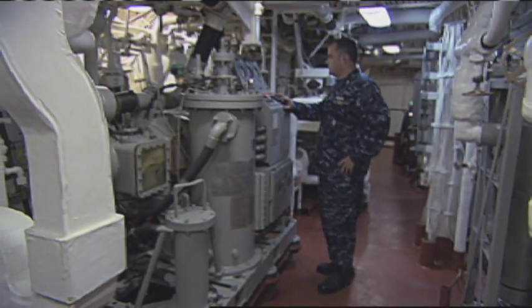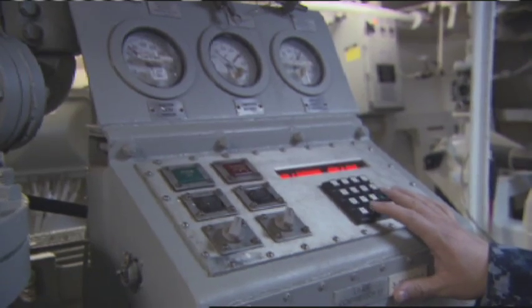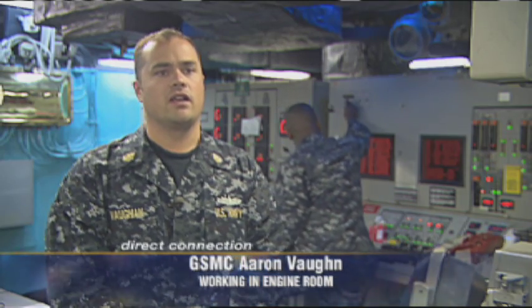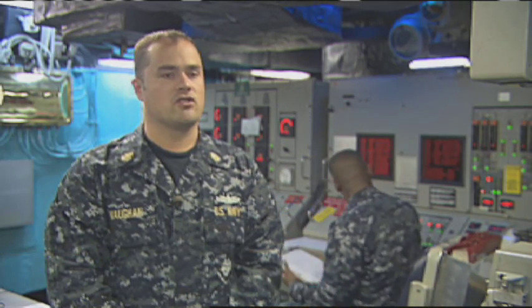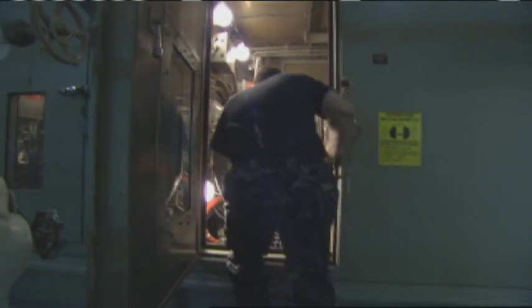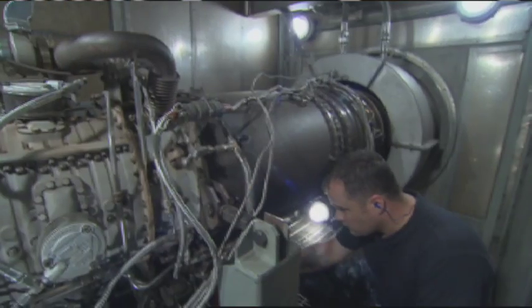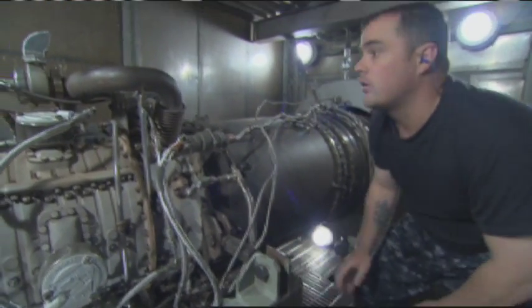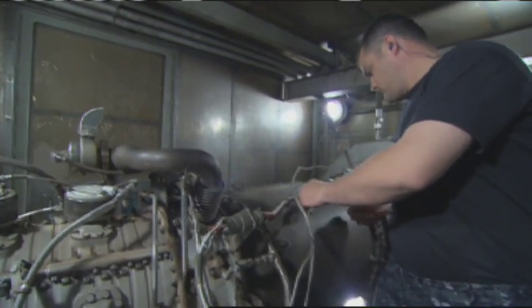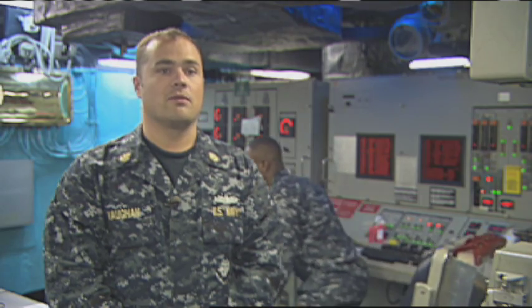I'm GSMC Aaron R. Vaughan. I'm in charge of both engine rooms on board the ship and the fuel testing lab. I was on board the USS Donald Cook for four years. I commissioned it in 1998. It's one of the finest ships on the waterfront today. I was on board when the Cole was attacked in Aden, Yemen, in 2000. We were one of the first responders. A lot of the Cook sailors went on board, slept on board, and aided the Cole in its rescue and salvage operations.